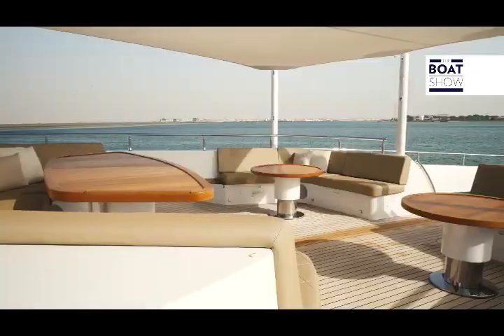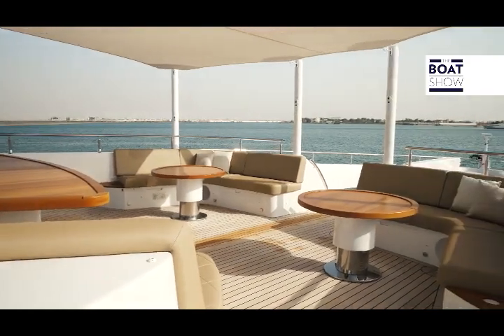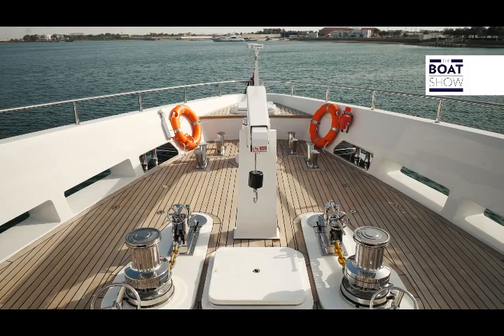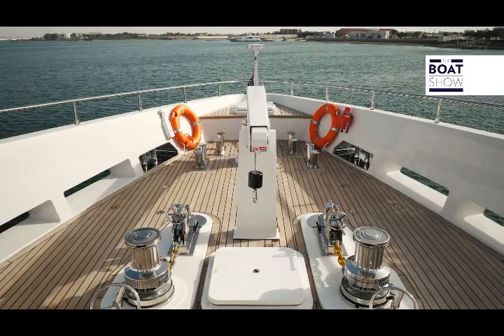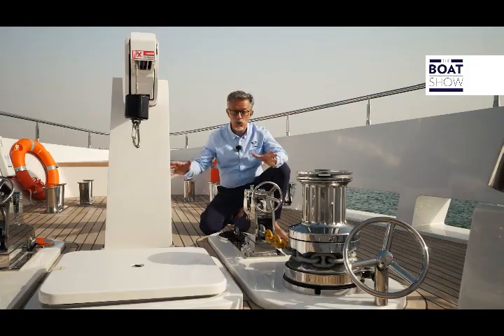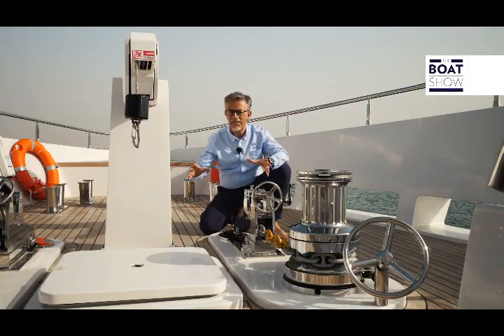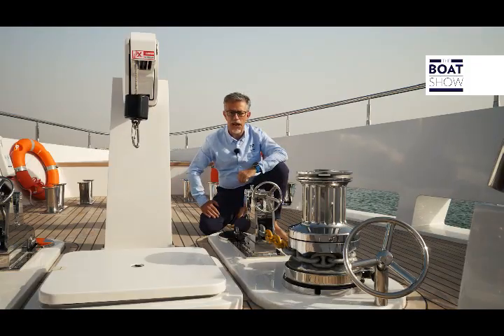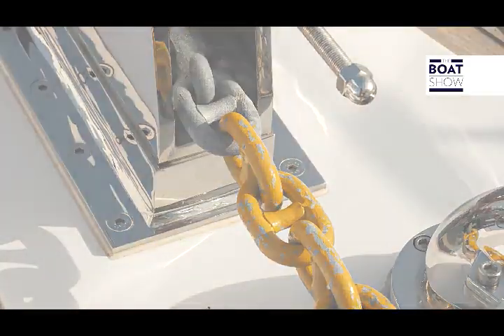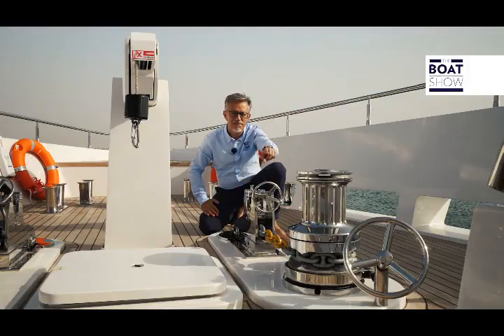Remaining on the third deck and at the bow, we find an area with three tables and three sofas. Further ahead at the bow there are two jet skis. They have two anchors each weighing 167 kilos and a chain of 126 meters — imagine how powerful the winches are.